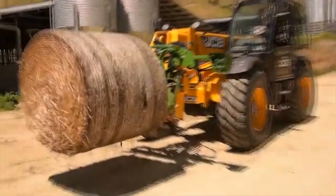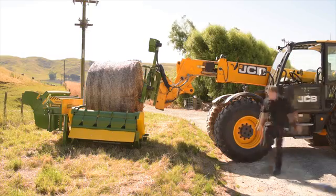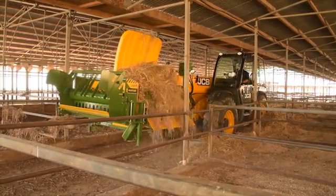Bale loading is quick and easy. The headstock disconnects the loader spears from the feeder. After the bale has been loaded, the spears slide back into the feeder to reconnect it for feeding or laying bedding straw.